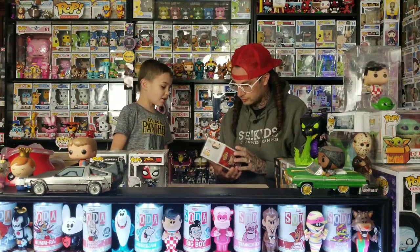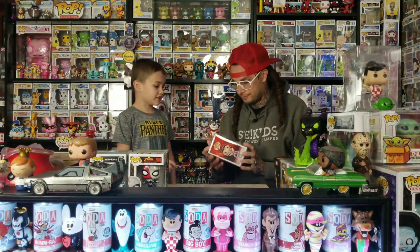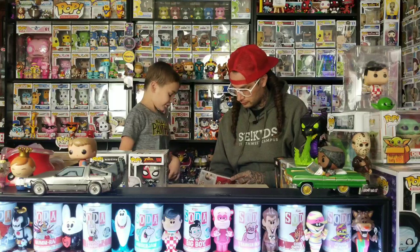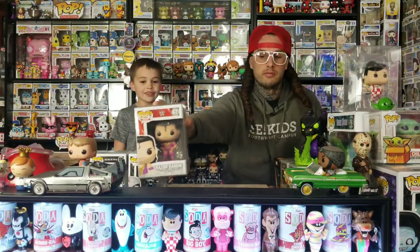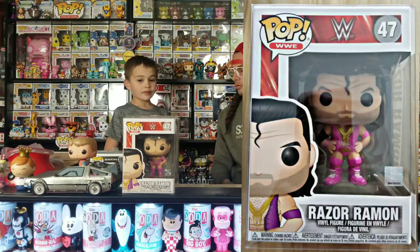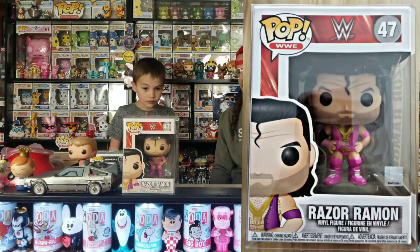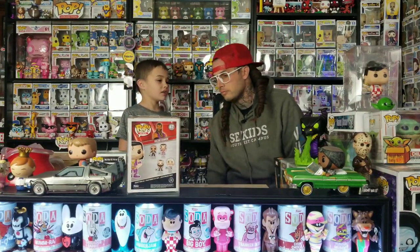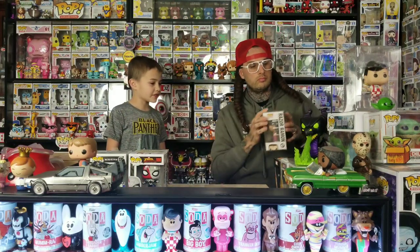First we're going to show off these four pops on the table, starting with Razor Ramon. This one has a chase where he's pink or purple, but this version has the black outfit. We've seen this one so much — I ordered it from Amazon because it was only like five bucks. I was trying to get the chase but that was the last one left. I like these WWE ones because on the back it shows a real picture of the person, which is pretty cool.